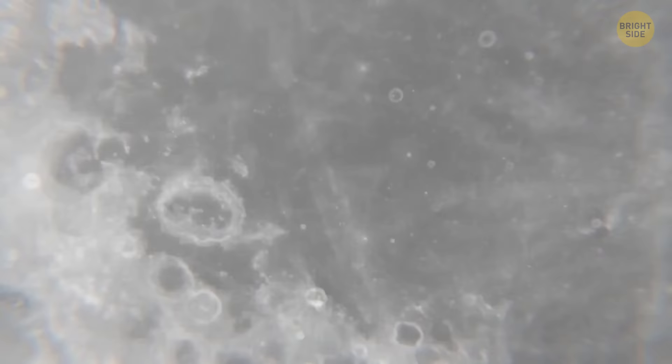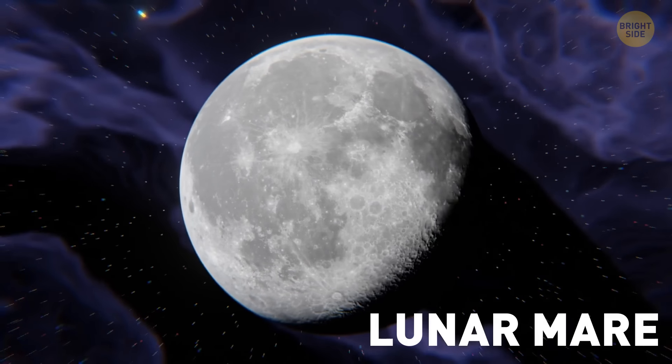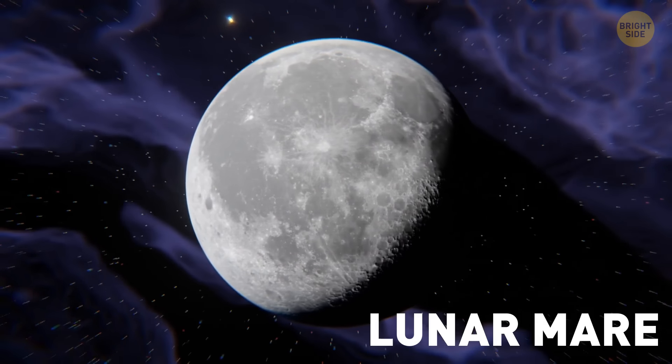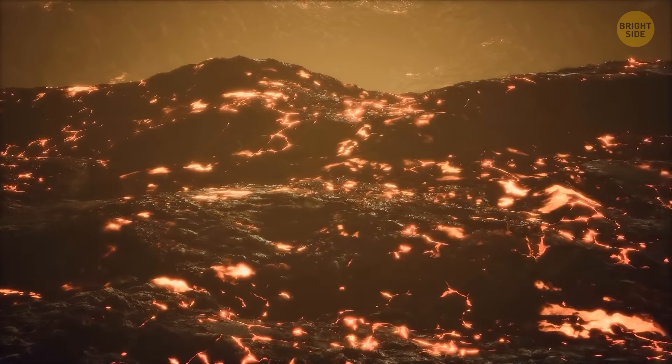The near side can boast its thinner and smoother crust. These beautiful dark splotches are called lunar mare, the last remnants of ancient lava flows. And when I say ancient, I mean it — they're more than 3 billion years old!